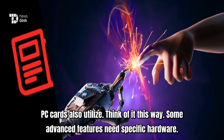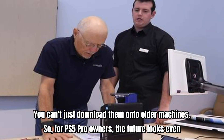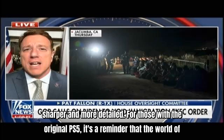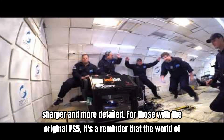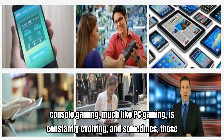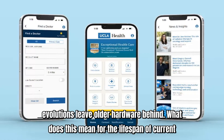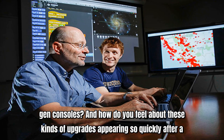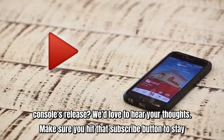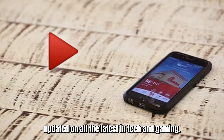Think of it this way: some advanced features need specific hardware — you can't just download them onto older machines. For PS5 Pro owners, the future looks even sharper and more detailed. For those with the original PS5, it's a reminder that the world of console gaming, much like PC gaming, is constantly evolving, and sometimes those evolutions leave older hardware behind. What does this mean for the lifespan of current-gen consoles, and how do you feel about these kinds of upgrades appearing so quickly after a console's release? We'd love to hear your thoughts. Make sure you hit that subscribe button to stay updated on all the latest in tech and gaming.